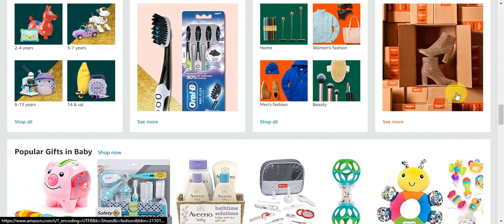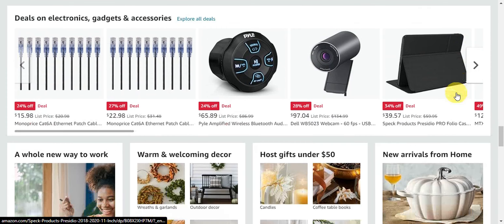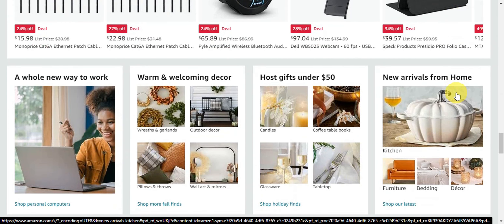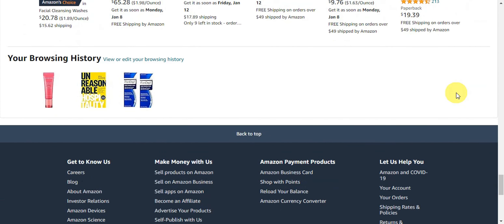And there you have it — a step-by-step guide on how to sell on Amazon from the Philippines. Remember, success on Amazon takes time and effort, so stay consistent and keep learning. If you found this tutorial helpful, don't forget to hit the like and subscribe buttons, and we'll see you in the next video.